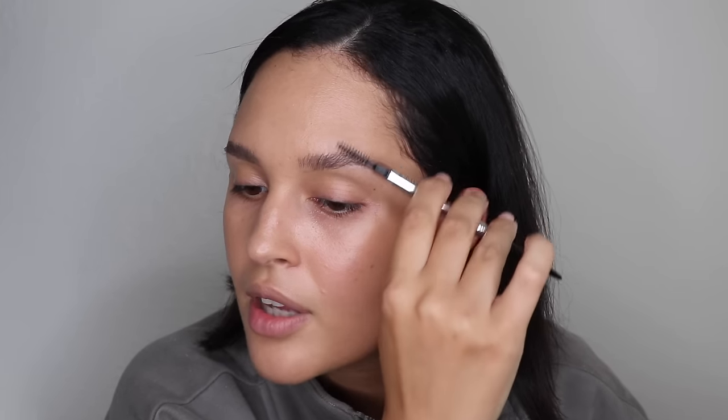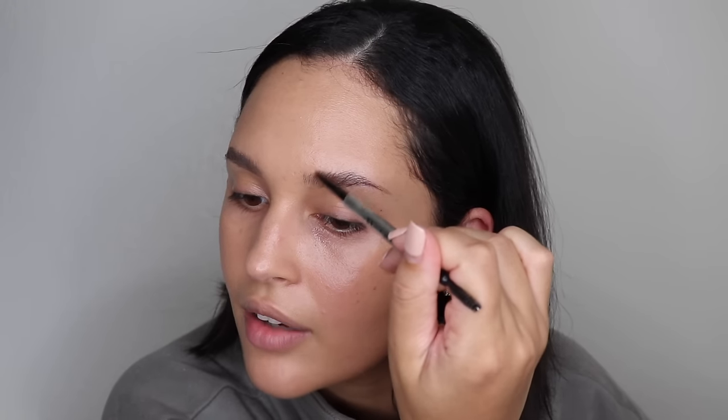I just got my makeup done professionally for an event and took the time to really study what she was doing. Everyone has a different technique and you can learn from anyone. The way she did my brows made me change the way I'm doing mine right now — I'm elongating the brow a lot more with the pencil than I usually do. This is what she did and I just loved how it looked, especially in pictures. I went back and forth with the spoolie and the pencil. I really like this pencil — it's giving Anastasia Brow Wiz vibes but I think a little bit better because the pigment is a little richer.